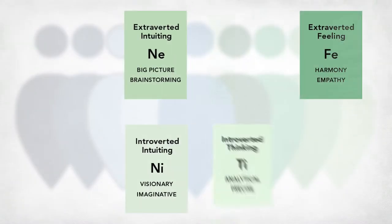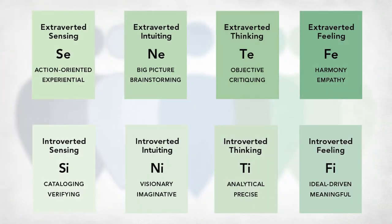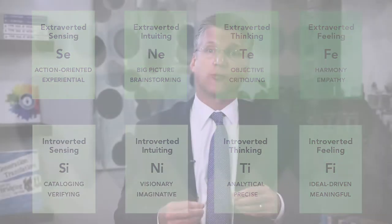The eight mental functions. The foundation of psychological type has always been the eight mental functions, the fundamental forms of mental cognitive activity — an introverted and extroverted manifestation of sensing, intuition, feeling, and thinking. The Peermin is the only validated tool to measure type on the function level.